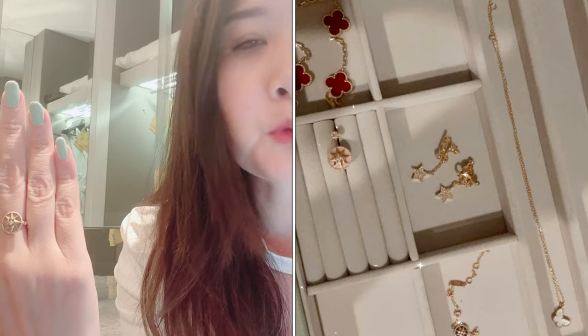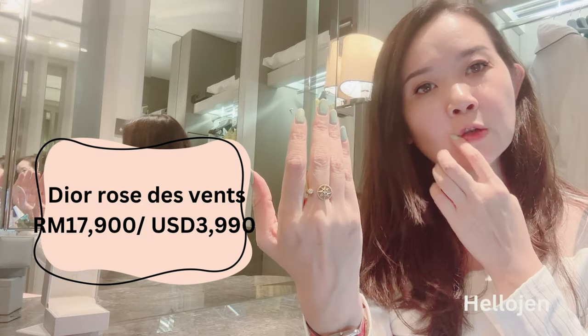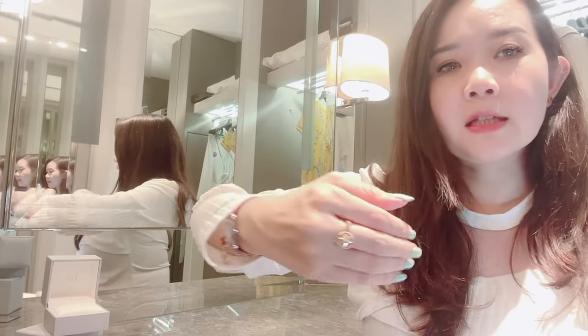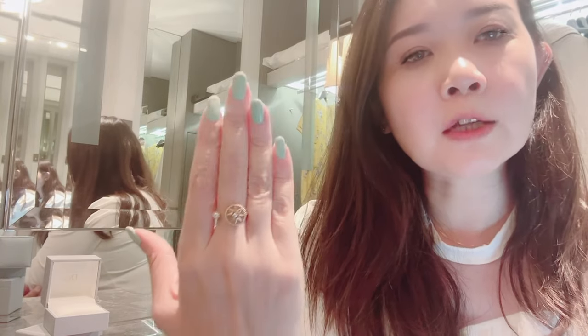It's an open ring so it doesn't go all the way around. The collection also has necklaces, earrings, and bracelets, and also comes in onyx, mother of pearl, and malachite. In terms of pricing, it's 17,900 ringgit. I bought it about a year ago so the price has gone up slightly. At roughly 3,900 US dollars, I think it's very unique, pretty, and feminine — something a little more unique than the luxury jewelry pieces we always see.